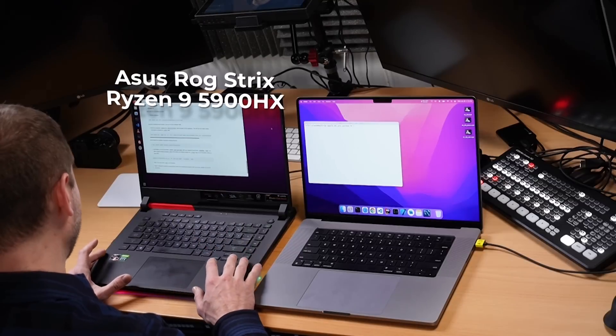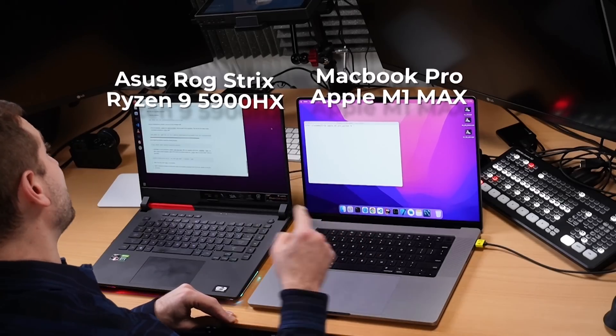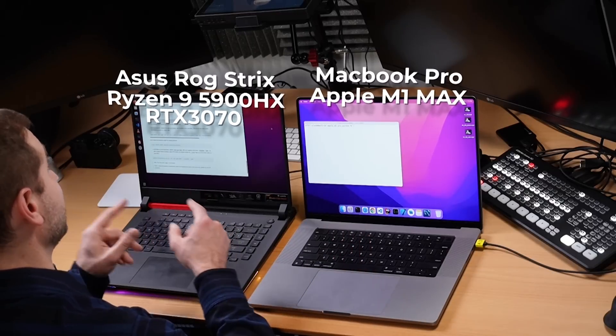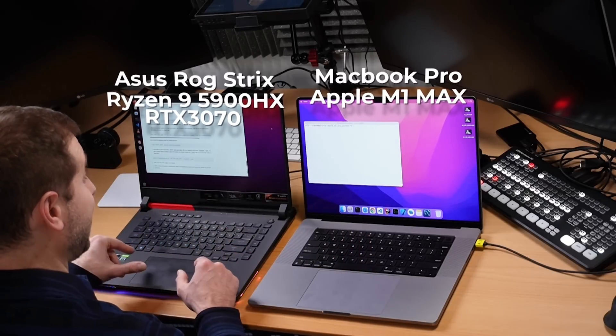Alex here doing a popular request — TensorFlow. It's a pretty heavy duty test that's going to make this machine very loud. This is the ASUS ROG Strix with the Ryzen 9 5900HX, and we're doing a GPU test — running TensorFlow on the GPU of the M1 Max and comparing it to the RTX 3070 on the ASUS machine.